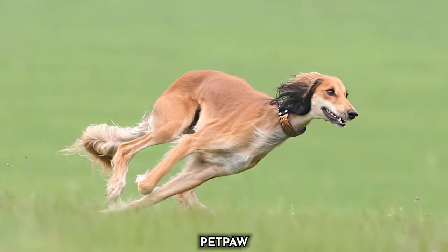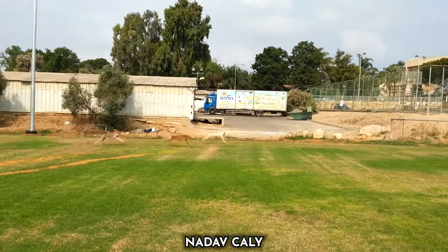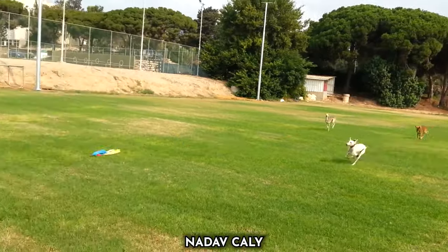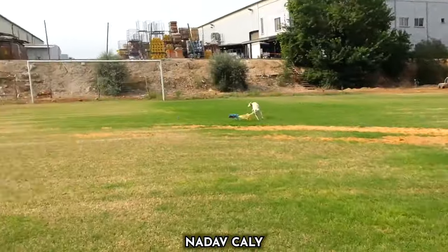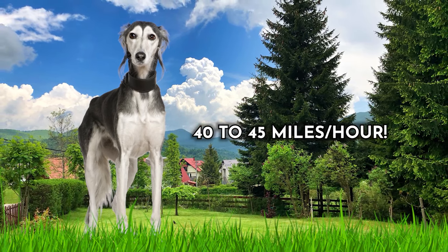Their keen sight and hunting instincts make them superb sprinters. These physical attributes combined with their unwavering determination solidify Salukis as some of the world's fastest dogs, embodying elegance and speed. On average, the Saluki can attain top speeds of 40 to 45 miles per hour.